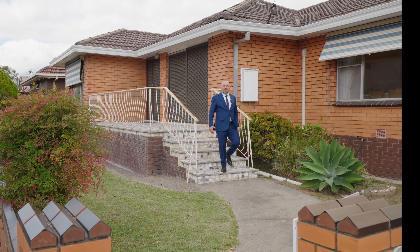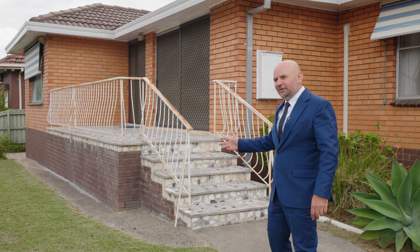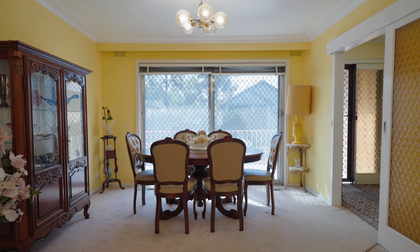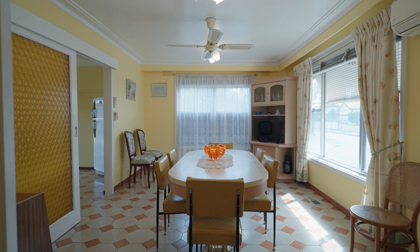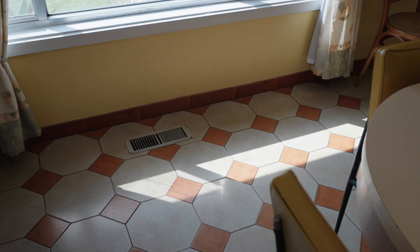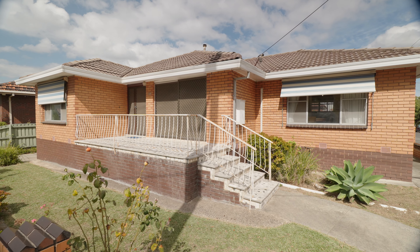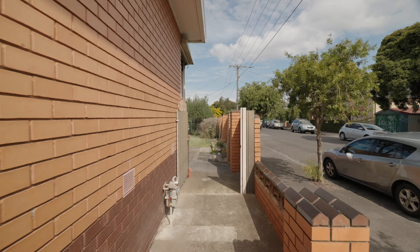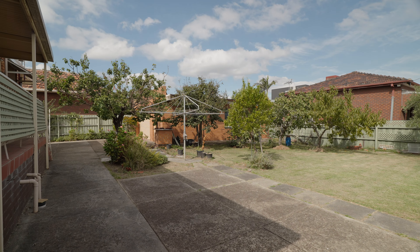Hi, I'm Pat from Rain and Horn Ascot Vale and we're here to offer you 100 Albion Street in Brunswick. Let's take a look. Step back in time as you plan for the future. This 1970s triple fronted brick veneer home is being proudly offered for the first time in over 50 years. When it comes to real estate, this is what we refer to as prime.